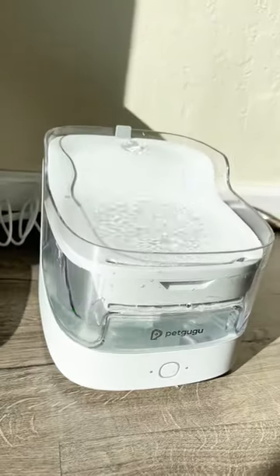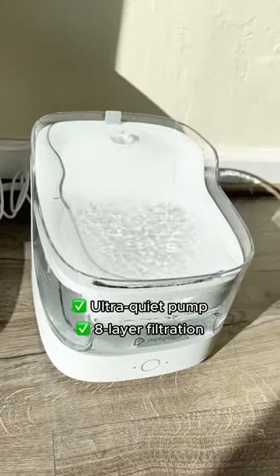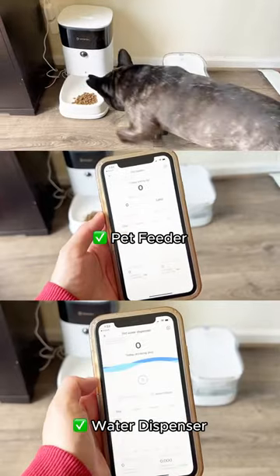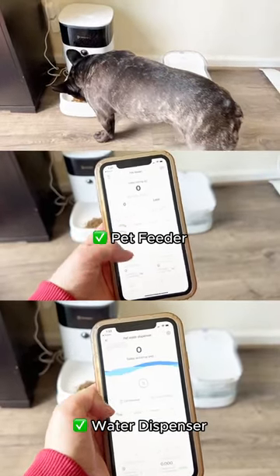PetKuGyu Water Fountain ensures your pet's water is always clean and fresh. The best part is you can monitor everything via a single app.